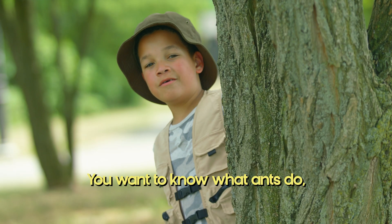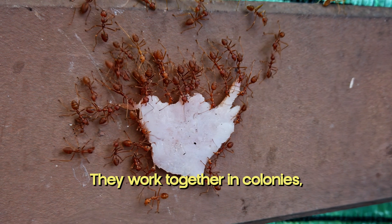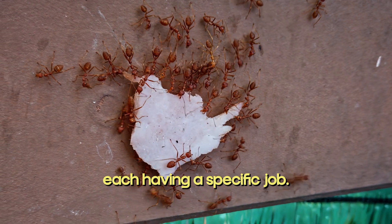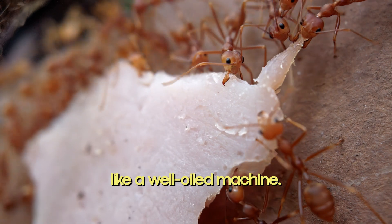You want to know what ants do when something's too heavy for them to carry? Ants are teamwork champions. They work together in colonies, each having a specific job. See how they're communicating with their antennae? They're working together like a well-oiled machine.